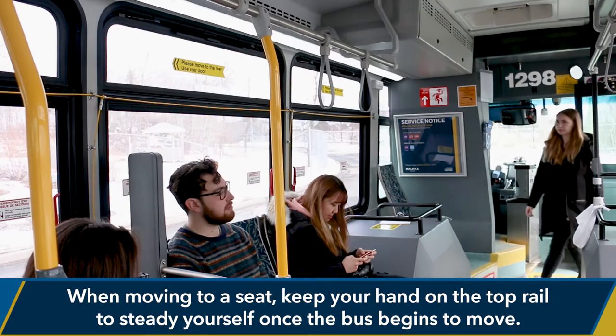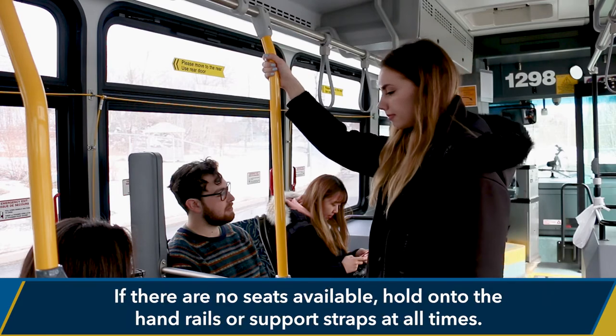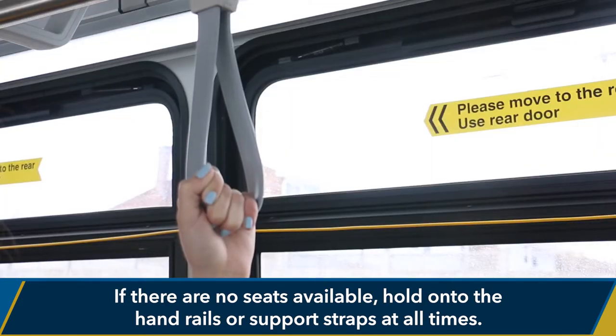When moving to a seat, keep your hand on the top rail to steady yourself once the bus begins to move. If there are no seats available, hold onto the handrails or support straps at all times.